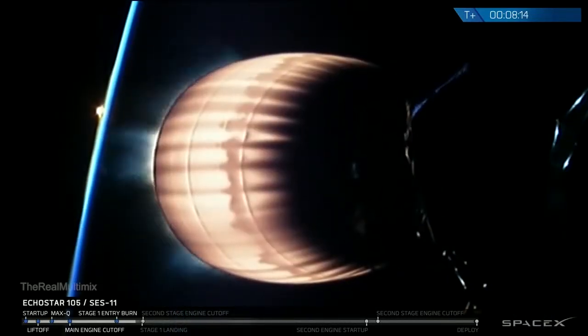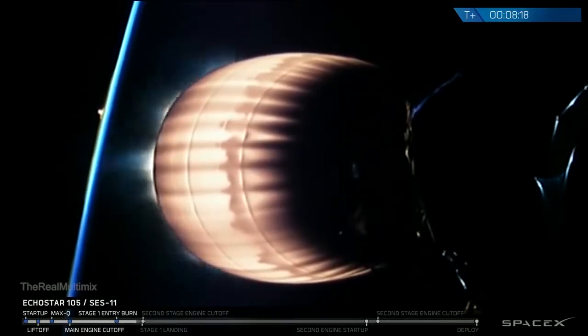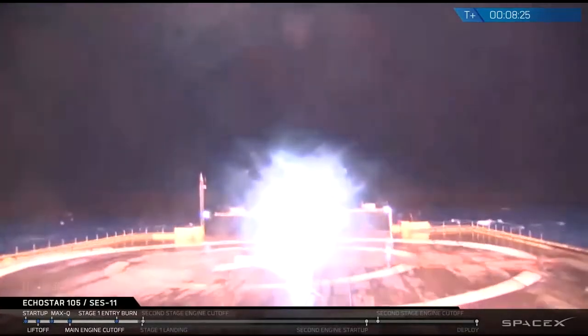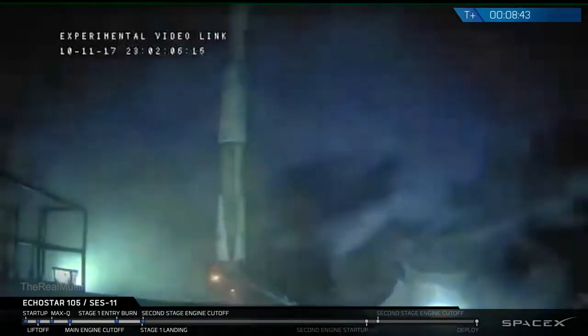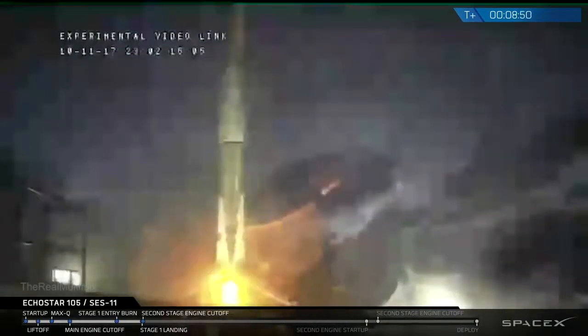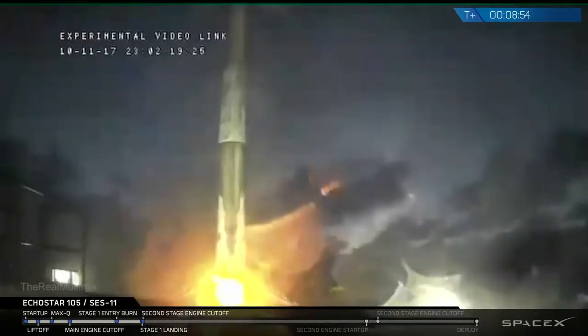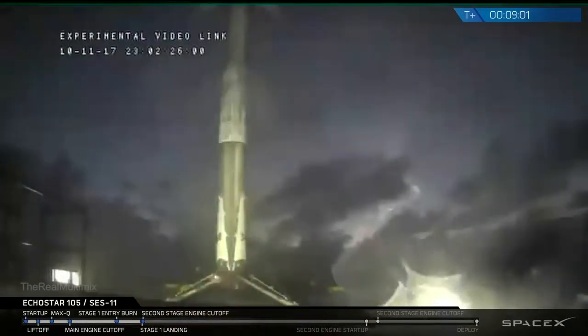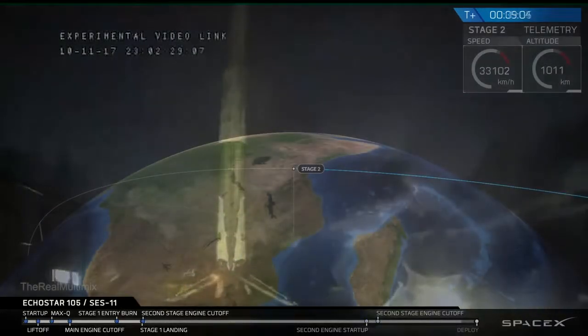Stage one landing burn has started. This is video from the drone ship Of Course I Still Love You. The Falcon 9 rocket is currently standing on the deck of Of Course I Still Love You. Yet another successful landing of the Falcon 9 first stage. This is our 18th successful landing of the Falcon 9. Welcome back again.